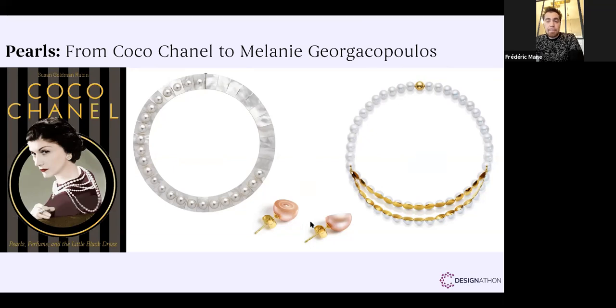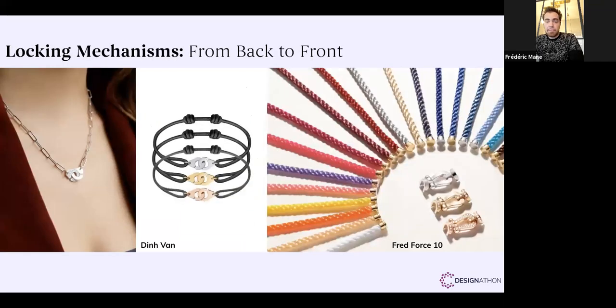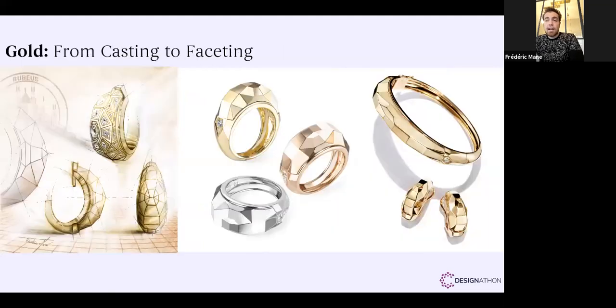Continuing with locking mechanisms in jewelry: from the iconic bracelet from Divan Jewelers, where prisoner handcuffs from the 70s are the original inspiration and it is still a bestseller, to the famous Fred Jeweler bracelet where the locking system is inspired by a boat shackle. Last but not least, I'm honored to show you the last collection I designed for the brand Rubeus Milano.